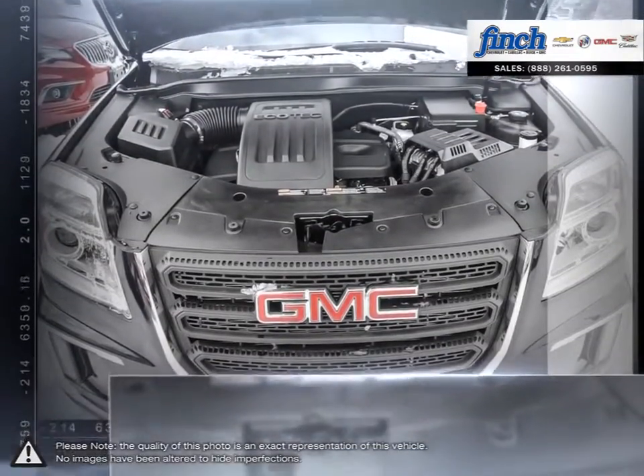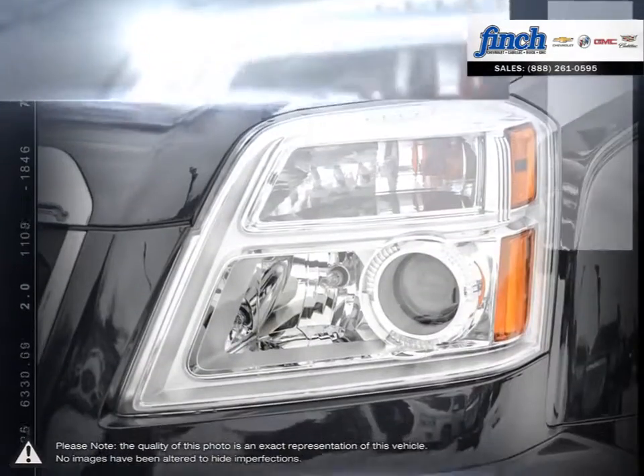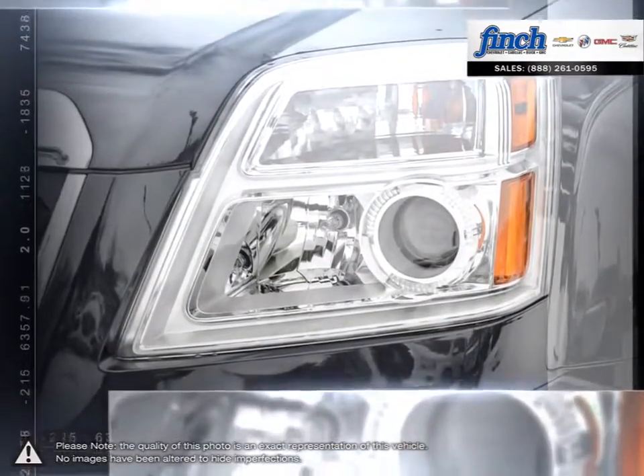Add new technologies, superior fit and finish and exceptional safety features, and you'll see why the Canadian built Terrain is the total package.